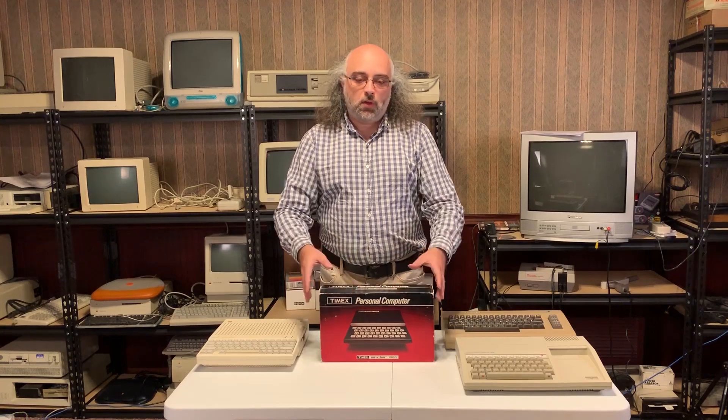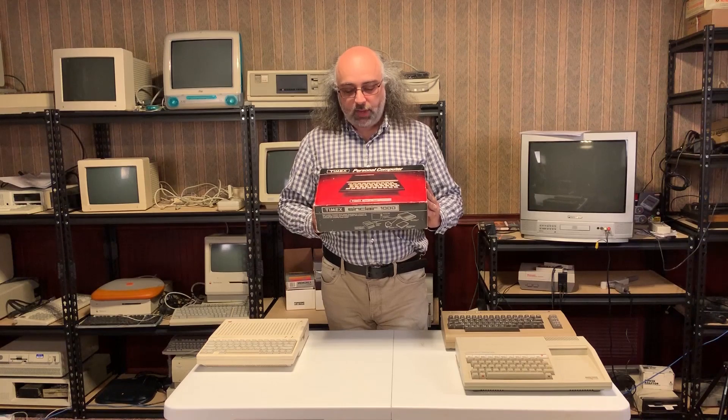It was released in 1982, and it was UK's company Sinclair trying to enter the US market. The Sinclair ZX81 was fairly successful in the UK and European markets, and they wanted a foothold in the US, so they associated themselves with a company called Timex to produce their version of the computer here in America. This computer, called the Timex Sinclair 1000, was the first, and then a few years later they released the Timex Sinclair 1500.